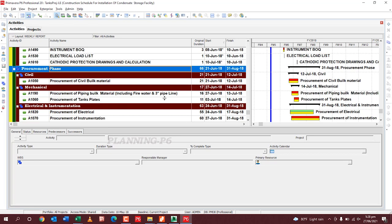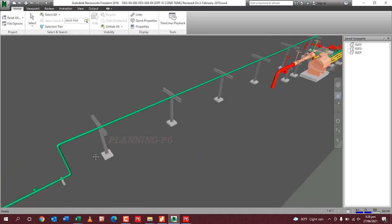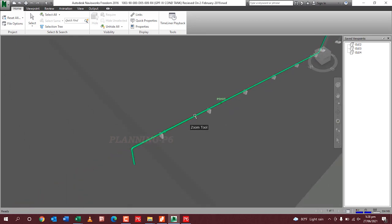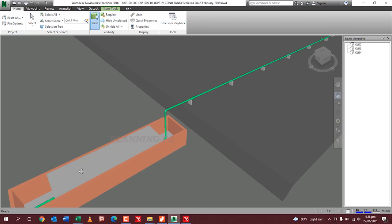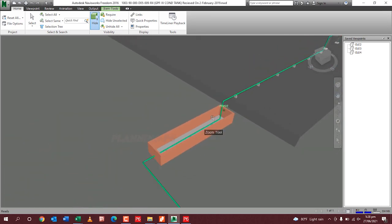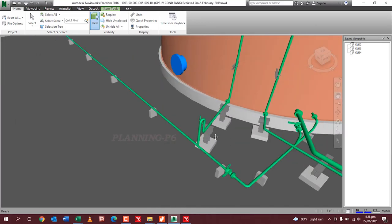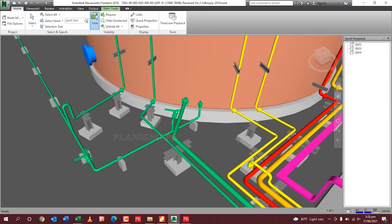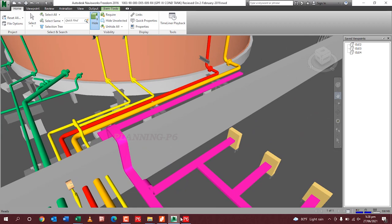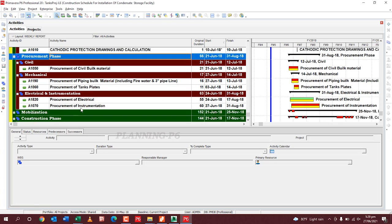Moving to the Procurement Phase: procurement of civil bulk materials — this is in bulk, not by quantity. Mechanical procurement includes piping bulk material including fire water and the 3-inch pipeline, which goes to the further connection of the existing plant. You can also see the foundations and steel structure — H-beams and C-channels — which we need to procure. Then mechanical procurement of tank plates, which is a major milestone, and procurement of piping bulk material. Then electrical and instrumentation procurement.